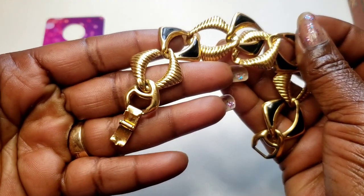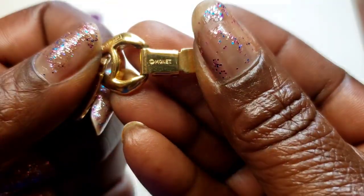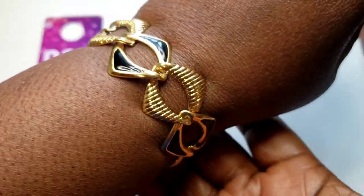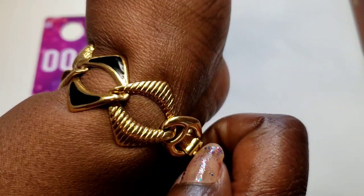Number three — we have this pretty gold-toned and enameled bracelet. I believe this is a Monet — that's the maker's mark. Very good deal on this with a fold-over clasp. It fits me — seven wearable wrist. Three dollars, number three.